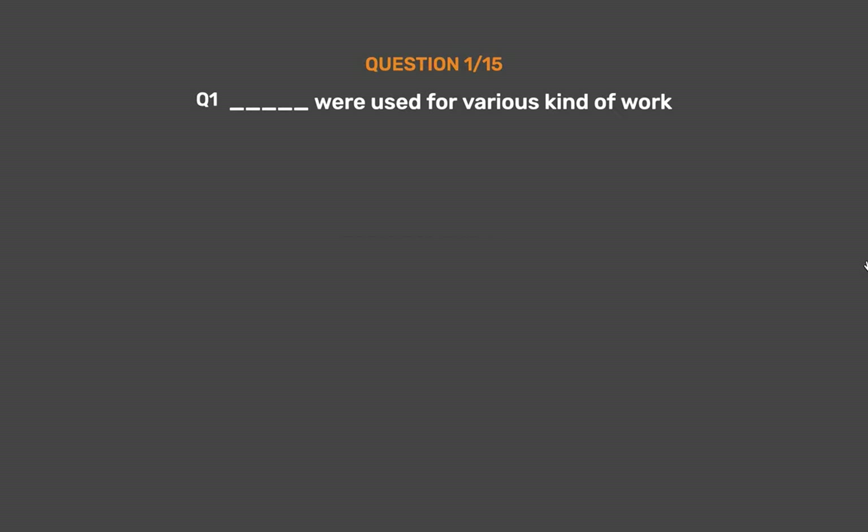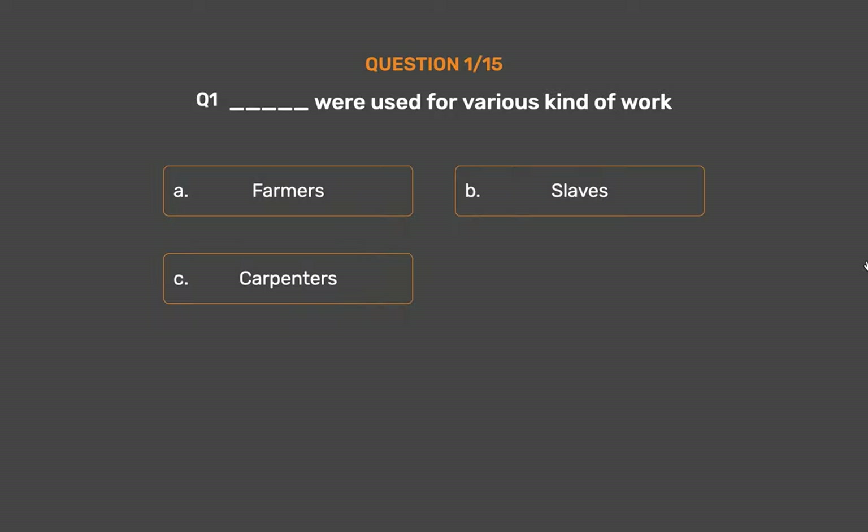Question number 1. Underscore were used for various kinds of work. Option A: Farmers. Option B: Slaves. Option C: Carpenters. Option D: Labor.